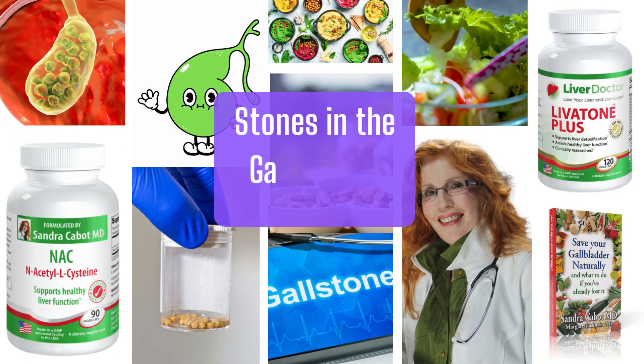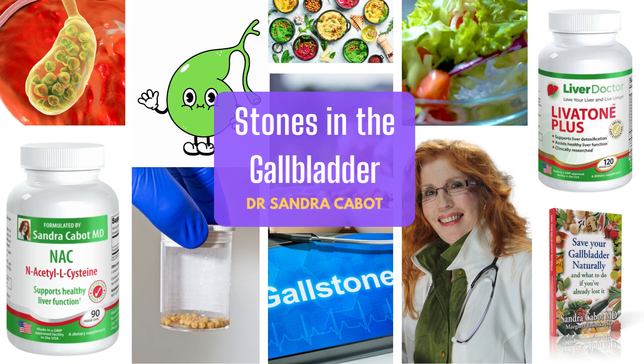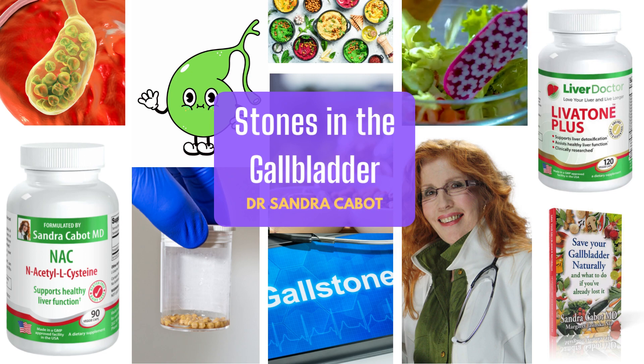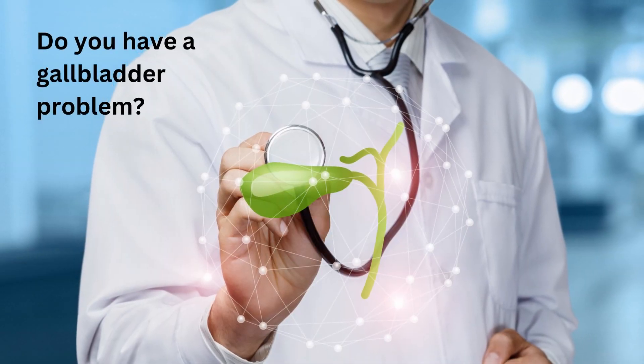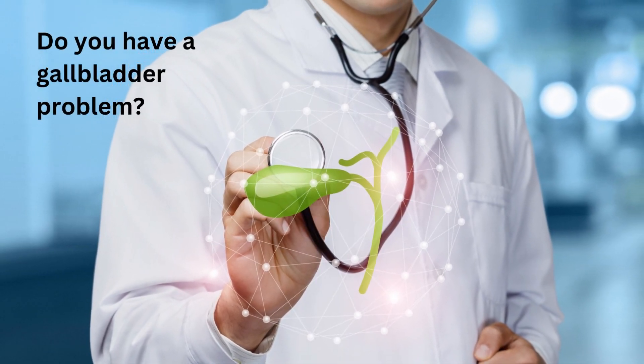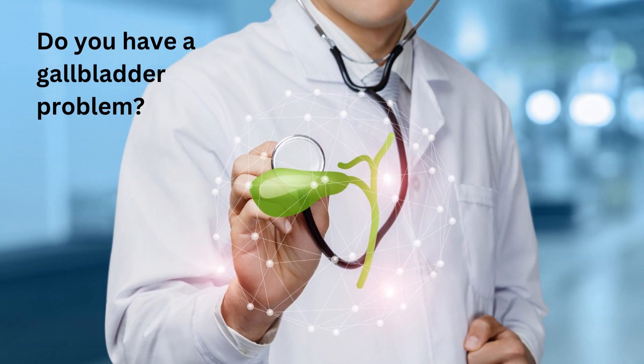Hello, this is Dr. Sandra Cabot. I have created a series of videos on how to help gallbladder problems. And if you have a gallbladder problem, or if you have lost your gallbladder and are still having problems, then these videos will be of great assistance to you.